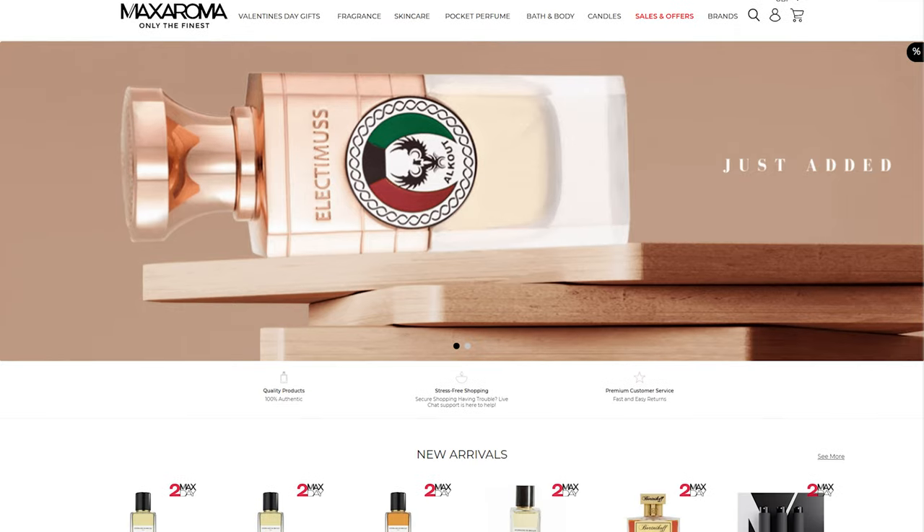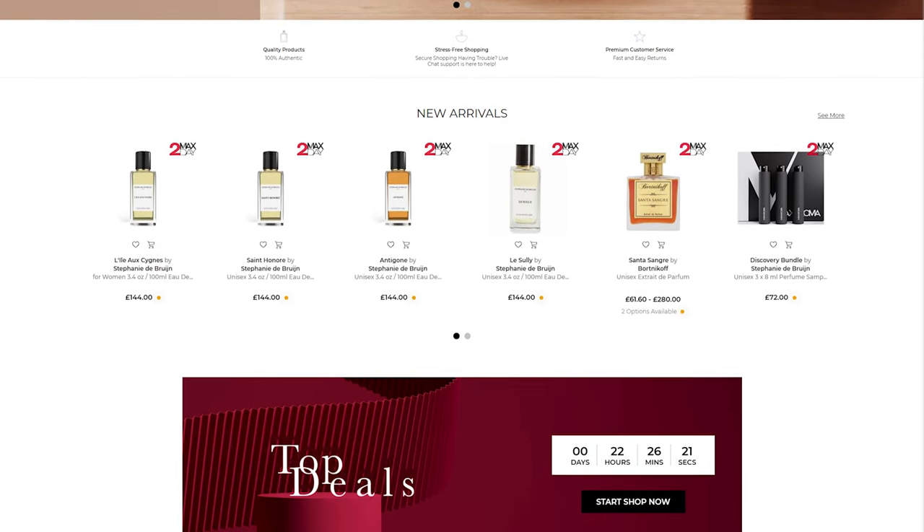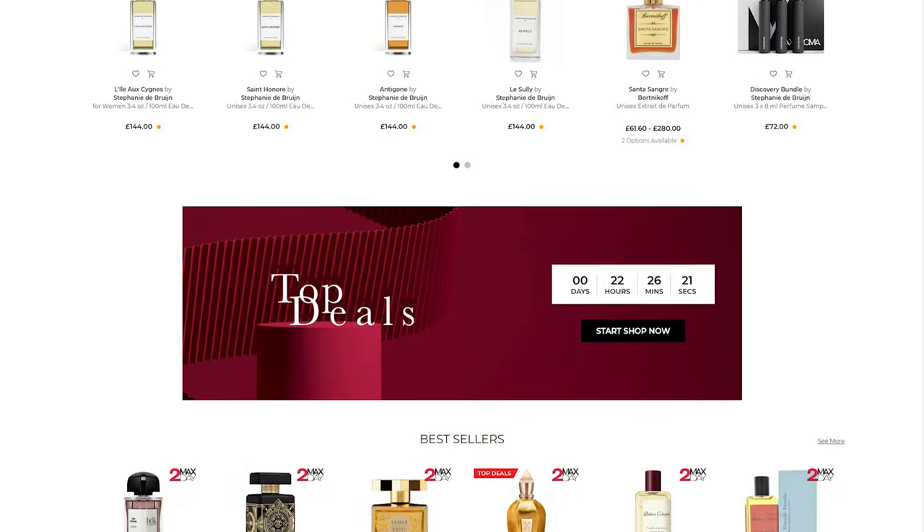I will leave the link to Max Aroma down below in the description box so you can check out these fragrances. Max Aroma is actually based in New York — they have free shipping in America for orders above ten dollars, and they send samples with all their shipments. They stock lots of different niche fragrances alongside designer mainstream fragrances as well.